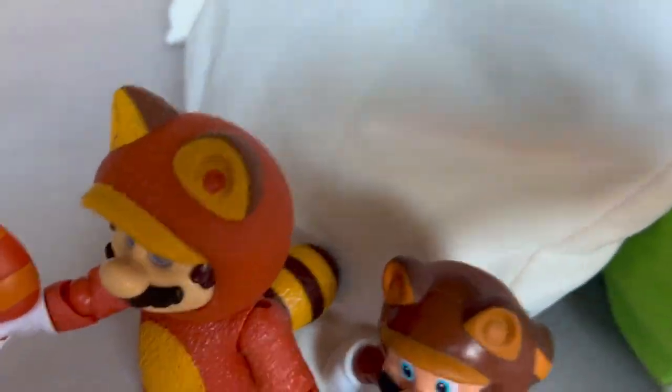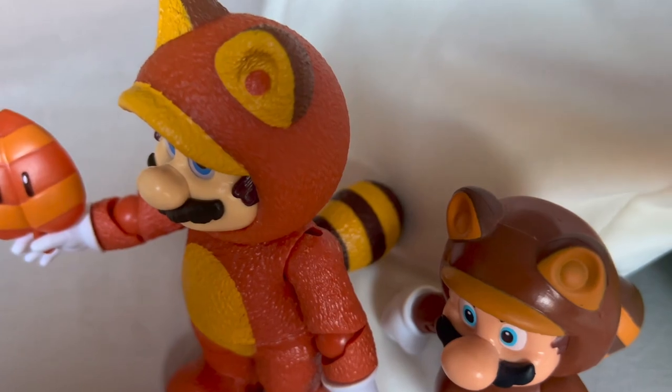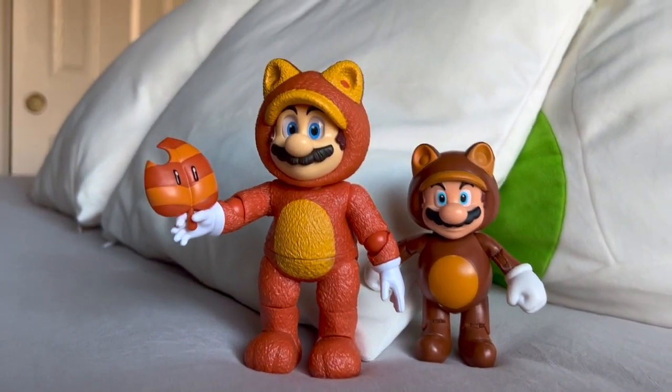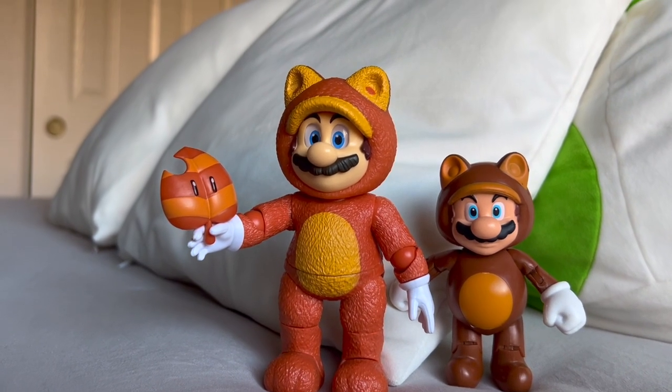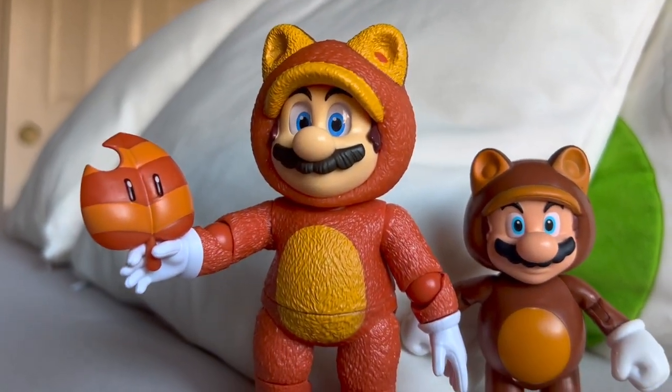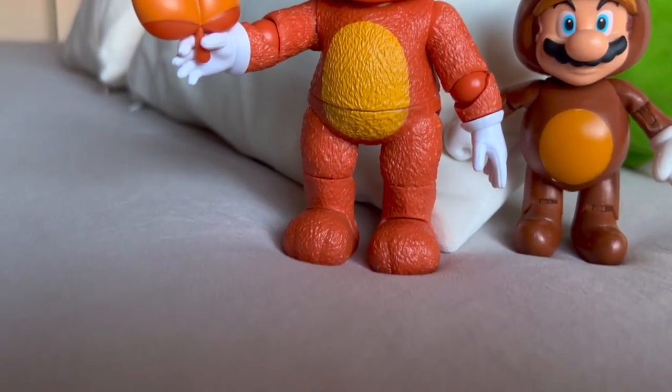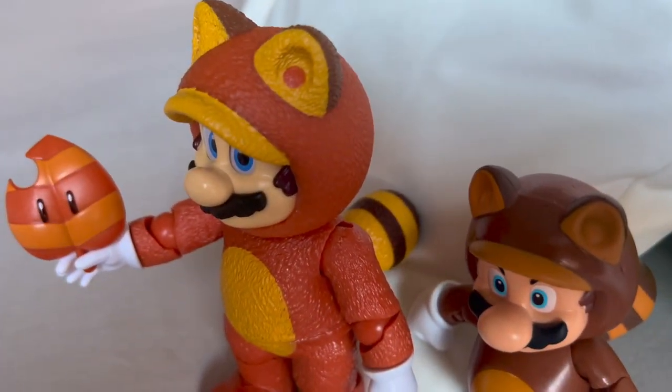The Tanooki tail itself looks incredible as always. In terms of articulation, Mario has 15 points — you can move his head, his arms, his elbows, hands, legs, knees, and feet, as well as the Tanooki tail.